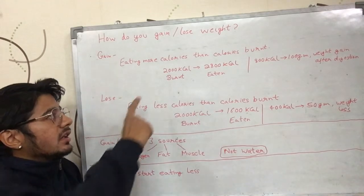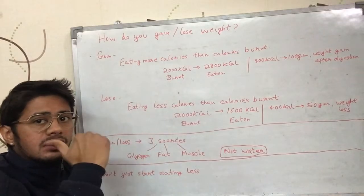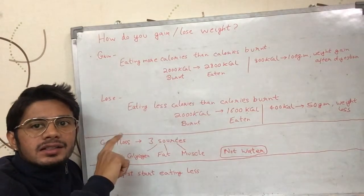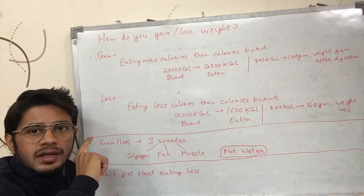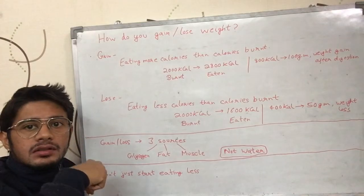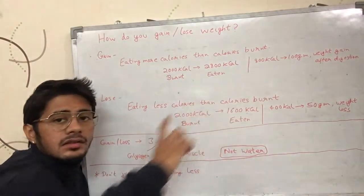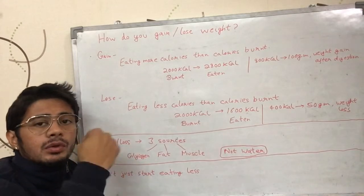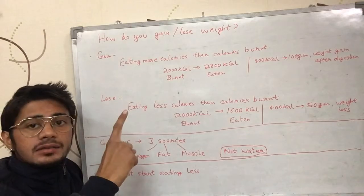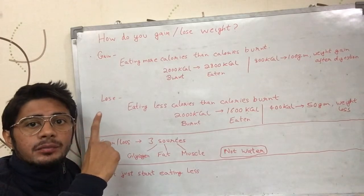Let's say your body burnt 2000 calories today and you ate 2800 calories today. The 800 extra calories you ate above what your body burned are going to add weight to your body. As discussed in a previous video, 800 calories equals 100 grams of body weight. So if you eat 800 calories more than you burned, your body will gain 100 grams after the food has been digested. For example, drinking one liter of milk gives you about 800 calories.